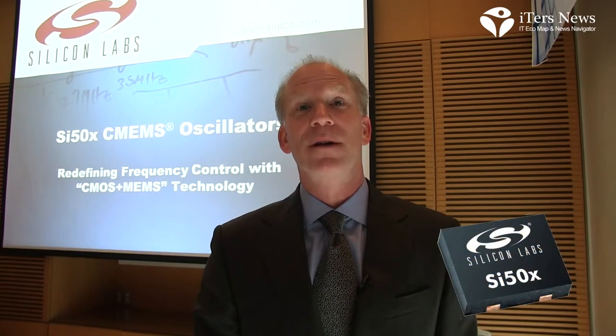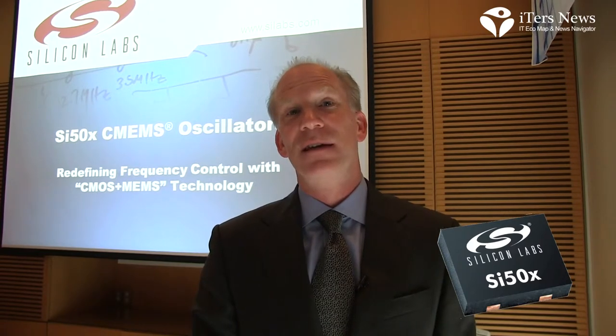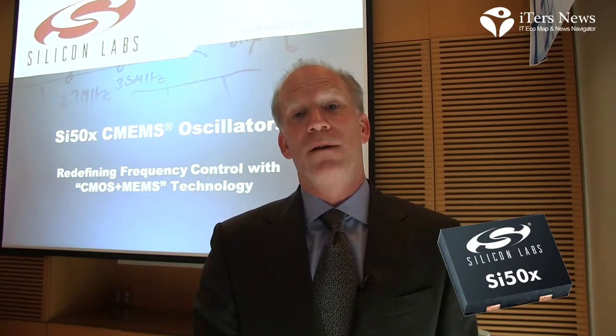It completes our oscillator portfolio by giving us a part optimized for high volume, low cost, low power, and small size applications. And we are very excited to be adding this device to our portfolio of products.